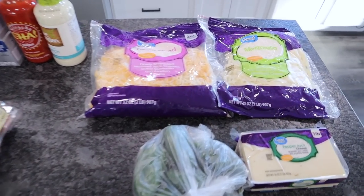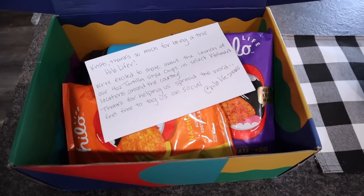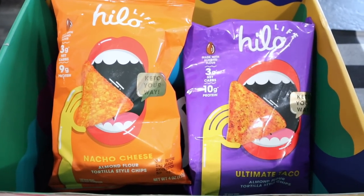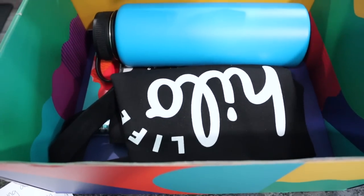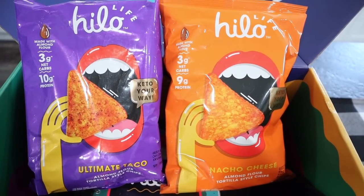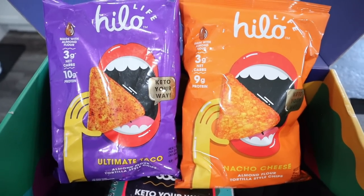Small haul — the main reason we went to Walmart was because we needed massive amounts of cheese. Before we leave the Walmart haul I do want to mention something I got in the mail from Hilo Life. The four-ounce bag of tortilla style chips will be available in select Walmarts across the country — great news for people that do not like to order online. Ultimate Taco is their newest flavor and my favorite. They could be in the chip aisle or in the supplement section where you find things like Slim Fast and Quest, so be on the lookout.